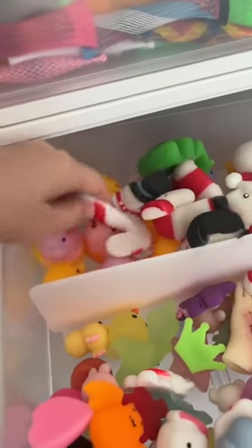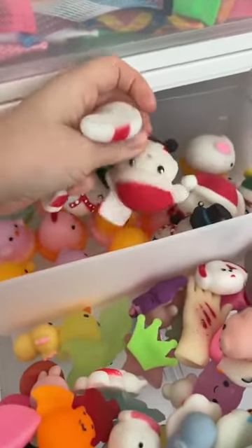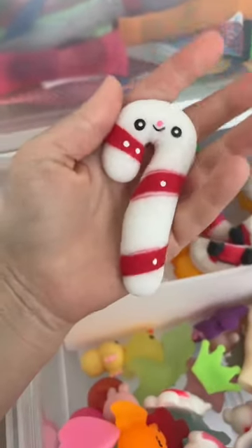Now let's move on to our jumbo mochis. I know I have a bunch because I have a whole package of these in my store right now. Thirty-four. I think this adds up to forty-seven. Thirty-seven.